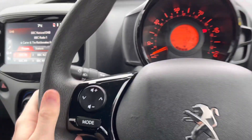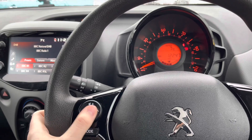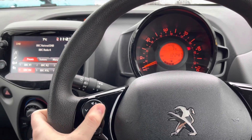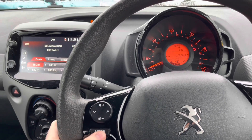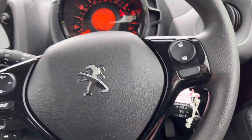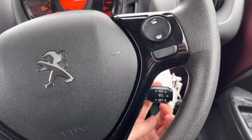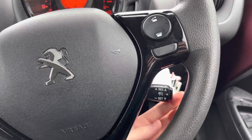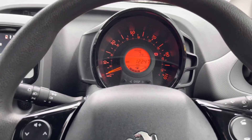You have your wiper stalk and your indicator stalk, which also controls the headlights. On the steering wheel you have controls to adjust the volume of the radio and skip songs or radio stations, along with a button to change the audio source. You also have a speed limiter, ideal if you don't want to exceed the speed limit — you set your preferred speed and the vehicle will not allow you to go over it.